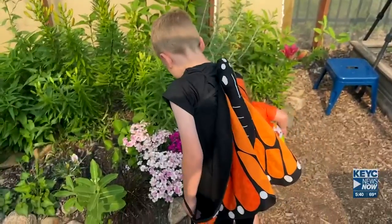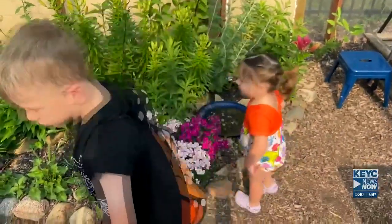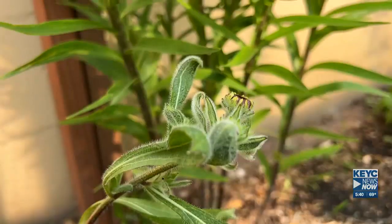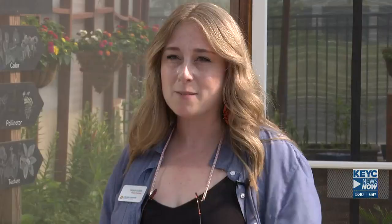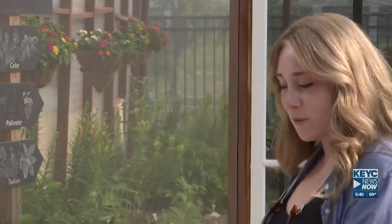We get to take the time to sit down with the toddlers and slowly let the caterpillar crawl and let them watch it. It's all a learning aspect here. We love to let the kids be involved, and this is for them. This place is for them. So technically, it's a butterfly house for the kids.